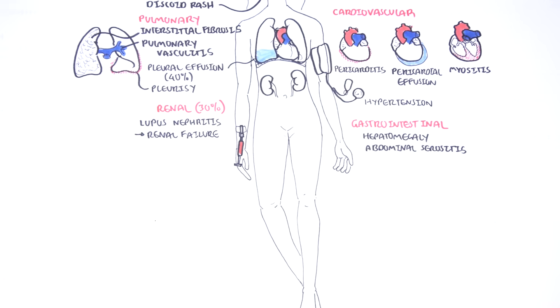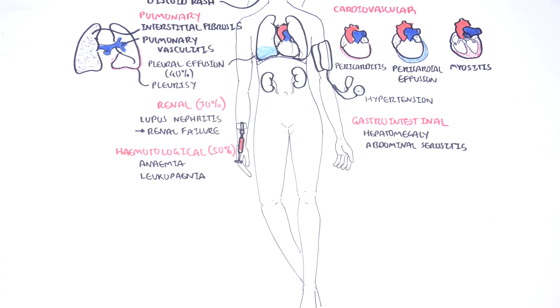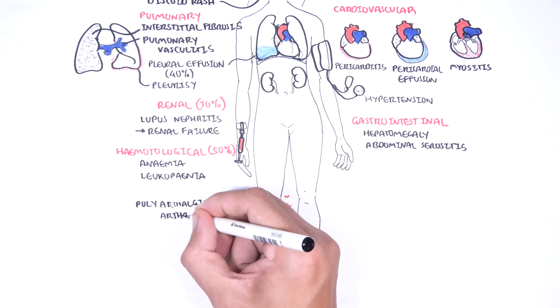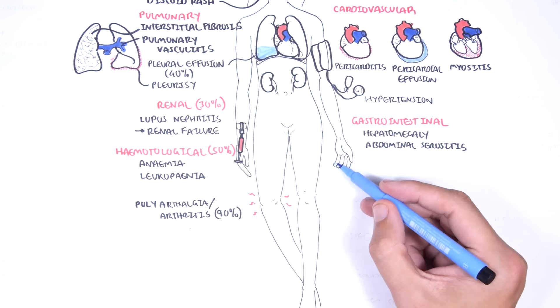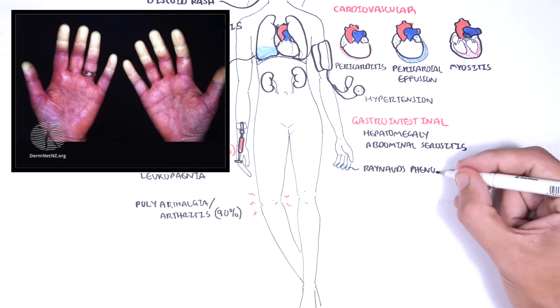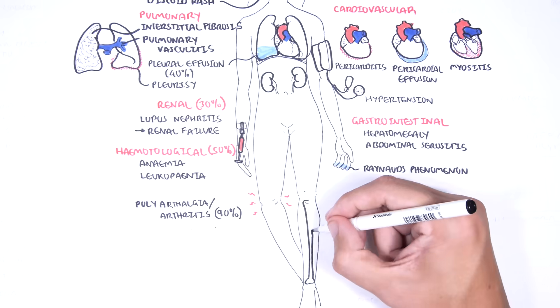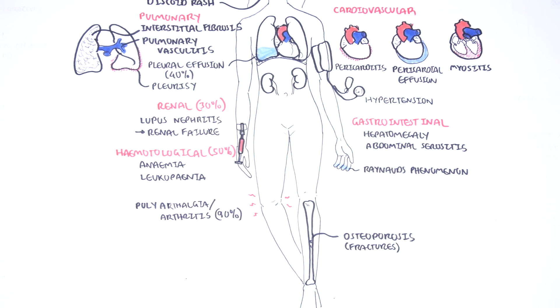Hematological involvement occurs in about half the patients and includes chronic anemia and leukopenia, and complications can also arise from the immunosuppressive drugs used to treat SLE. Musculoskeletal findings include arthralgia and arthritis. Morning stiffness and polyarticular symmetrical arthralgias or arthritis occur in 90% of cases. Patients with SLE can experience Raynaud's phenomenon — episodic pallor or cyanosis of the fingers due to vasoconstriction of the arterioles in response to cold or emotional stress. Osteopenia and osteoporosis are also important multifactorial complications of SLE.